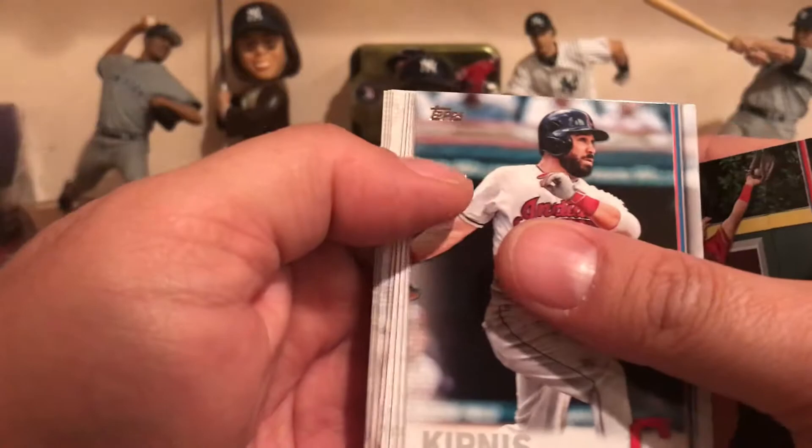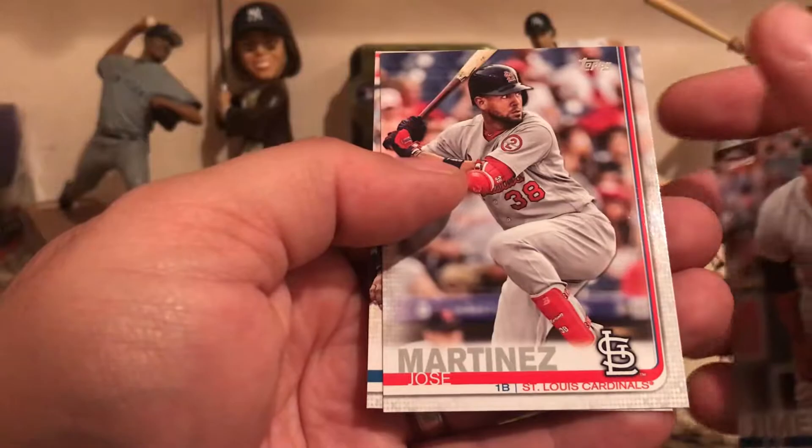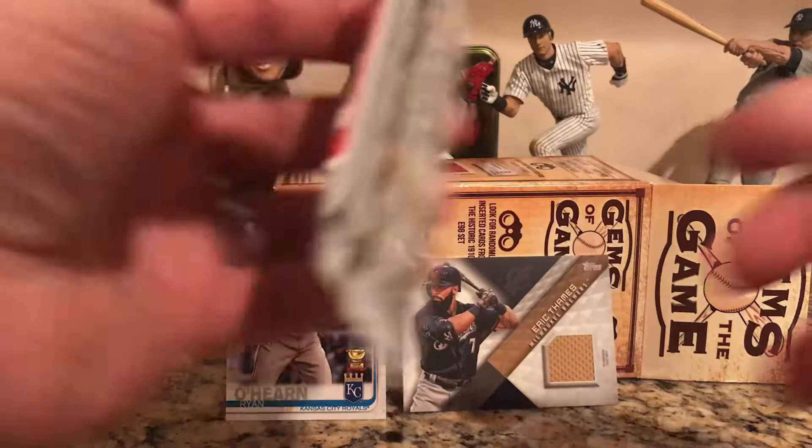Pack number two: we got a Mike Trout! Jason Kipnis, Francisco Cervelli, Japhet Amador, Carlos Carrasco. Rookies — Nolan Arenado, Jesus Aguilar, Joe Jimenez, Jose Martinez, Dansby Swanson, Nolan Arenado again. That's the last of the packs.